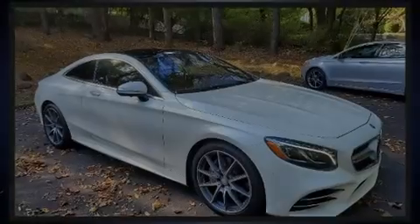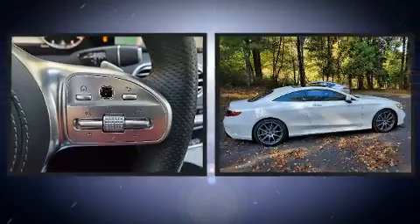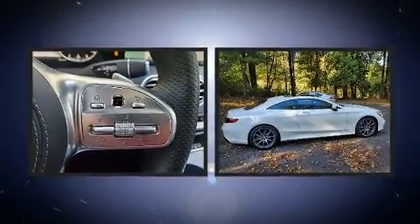Introducing the 2018 Mercedes-Benz S-Class. With less than 10,000 miles on the odometer, this sporty car combines dashing good looks with great efficiency and utility.